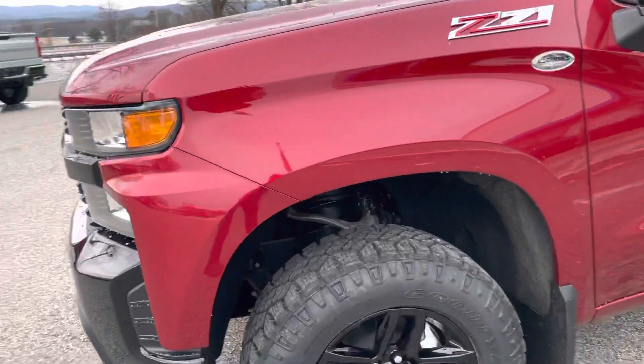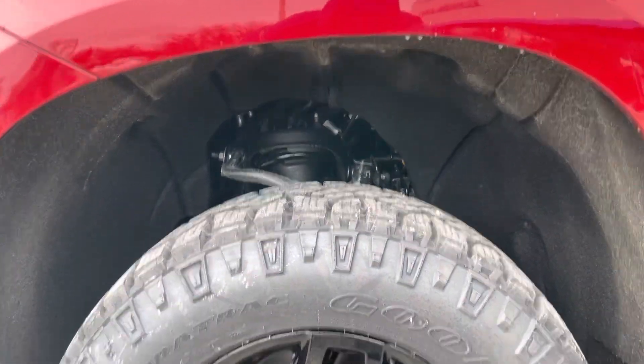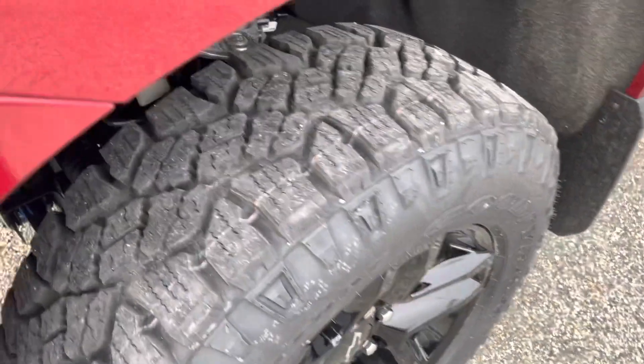The Trail Boss features a two-inch suspension lift along with glossy black wheels and Duratrac mud terrain tires with a nice aggressive tread pattern. It also has the Z71 off-road suspension.